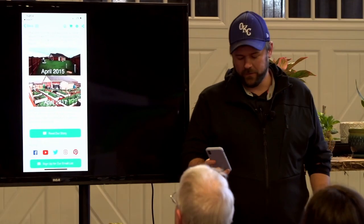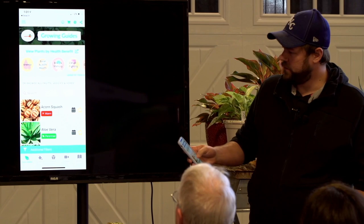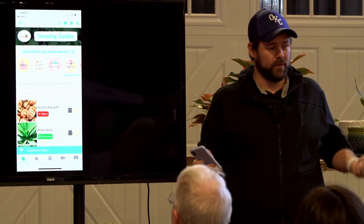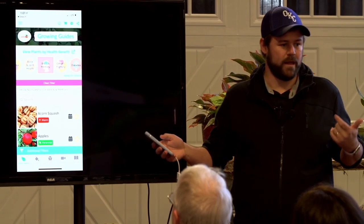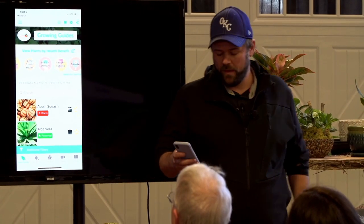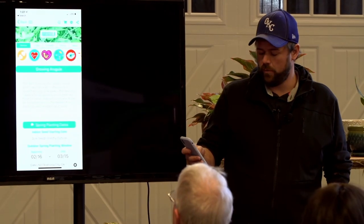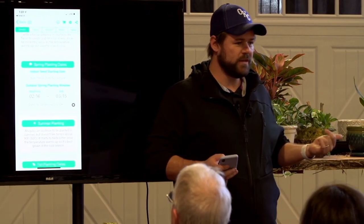The app is for all sizes of gardeners. It gives you a list of over 100 plants to choose from. If you're overwhelmed by the number, you can filter the plant list by health benefits. So if you look for 'brain and memory,' it shows you all the plants that help with that. Once you choose a plant you want to grow, it will show you planting dates calculated based on the nearest growing weather station to you.